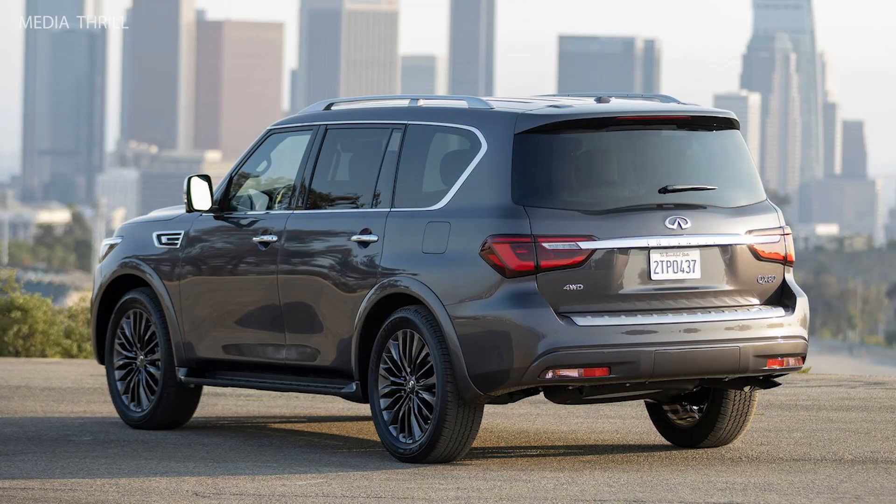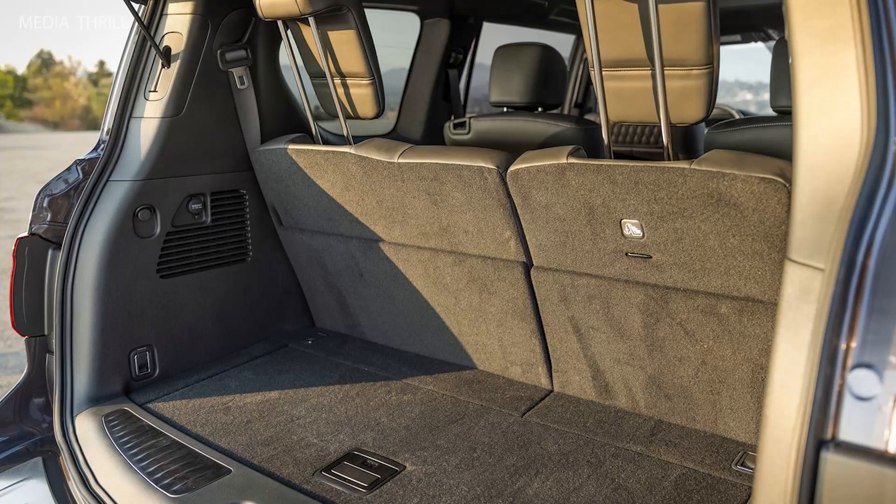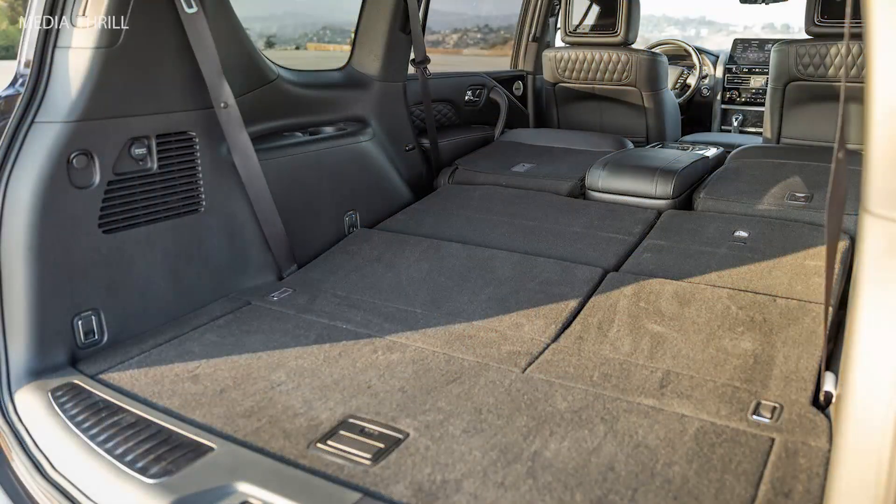Seating: it offers seating for up to 8 passengers, with an option for second-row captain's chairs that reduce seating to 7. Interior: the interior features premium materials such as semi-aniline leather seats and open-pore wood trim.